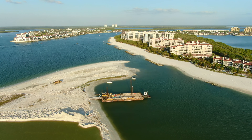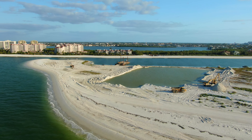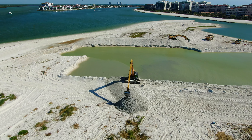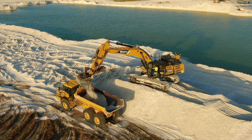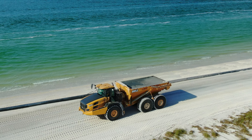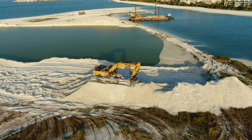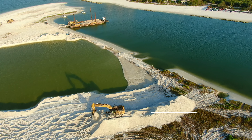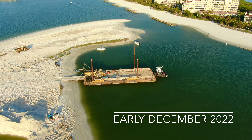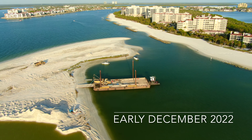Many people have questioned why a project of this size and complexity is needed and if it's worth the risk of damaging the natural habitat. The dredging is necessary for four primary reasons, which are all meant to restore Sand Dollar Island and Tigertail Beach to the condition they were in before Hurricane Irma hit the area in 2017 and Ian hit in September of last year.